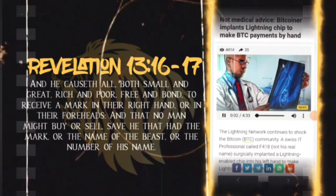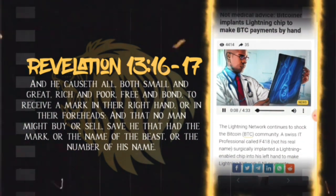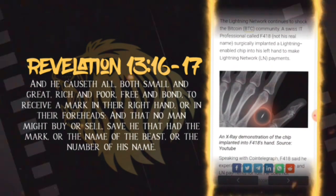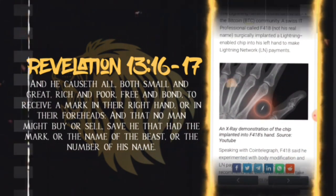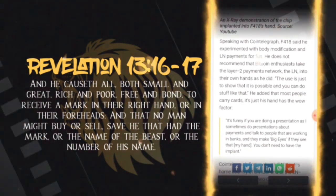Not medical advice. A Swiss IT professional called f418 — not his real name — surgically implanted a lightning-enabled chip into his right hand to make Lightning Network payments. An x-ray image of the chip implanted into f418's hand was shared on YouTube.